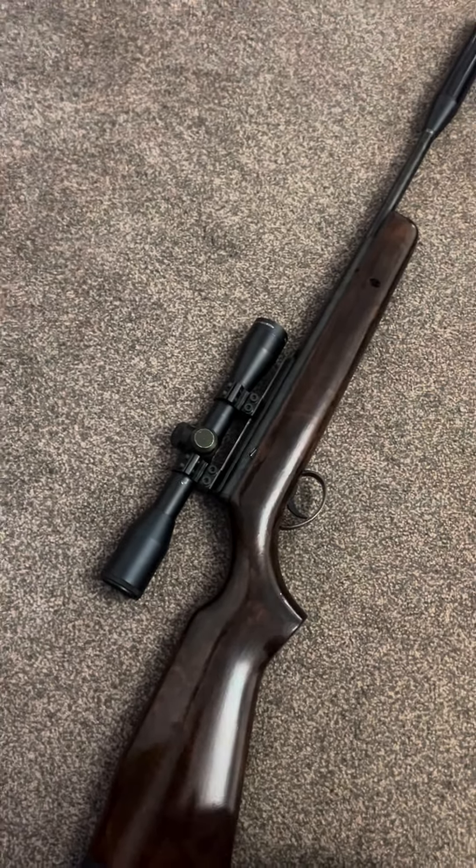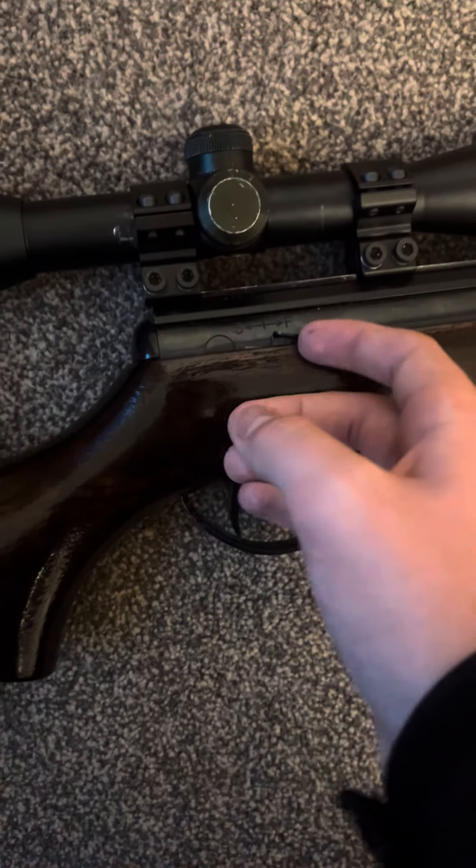This isn't original — I got it with this on. It's a BSA lightning silencer, but you just push on and screw on. The barrel's only about that long, probably one of the first BSA's with a safety catch.